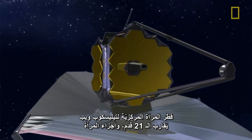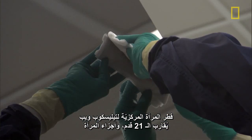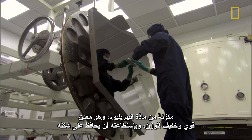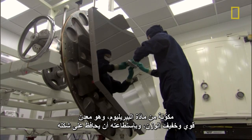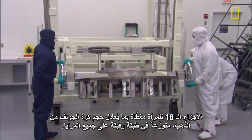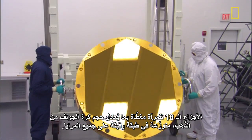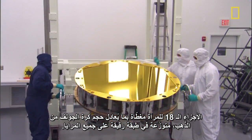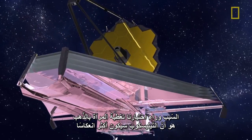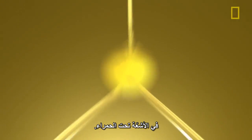The primary mirror of the Webb Telescope is about 21 feet across, and the mirror segments are made out of beryllium, which is a very strong, lightweight metal that holds its shape very well under large temperature changes. The 18 mirror segments have about a golf ball's size worth of gold spread very thin across all of the mirrors.